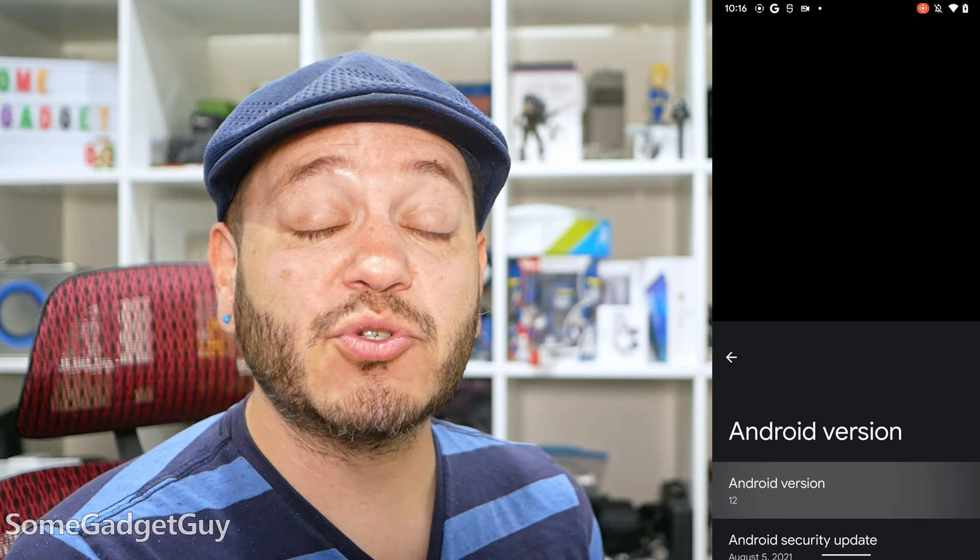New stuff! Well, kinda. I'm a little behind here. I finally wiped out a Pixel and spent a couple days tooling around with one of the betas of Android 12. I think I can finally share some thoughts.